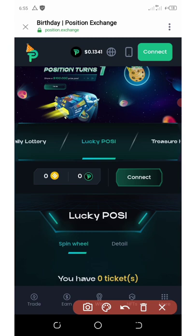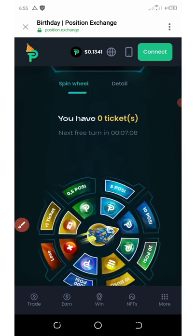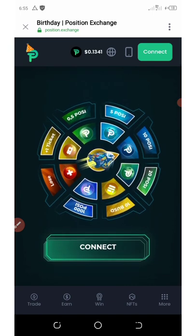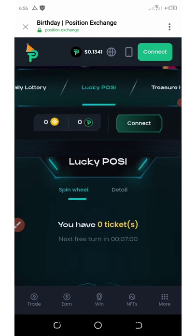You're going to come back here and click on Lucky POS. Once you click on Lucky POS, it's going to take you to this place and you're going to receive a free ticket which you'll use to spin this wheel. I'm going to take you step by step on how to do that.